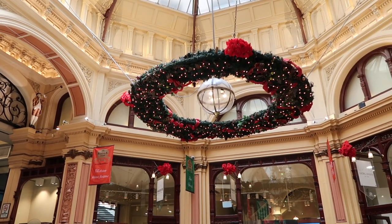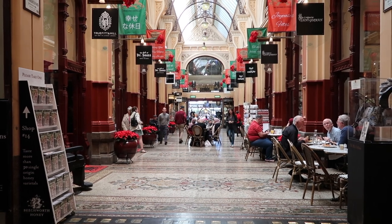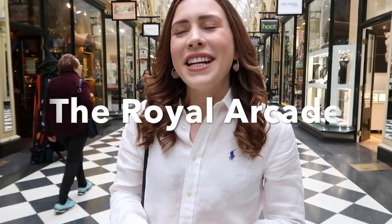At this time of year they even put up the most magical Christmas decorations, so I'm in my element. I also love the Royal Arcade, which I'm going to show you next. The Royal Arcade comes in close as a favorite — it's such a beautiful spot.